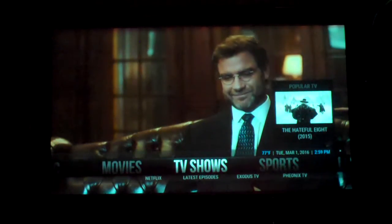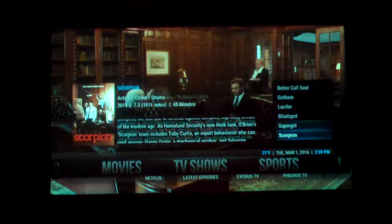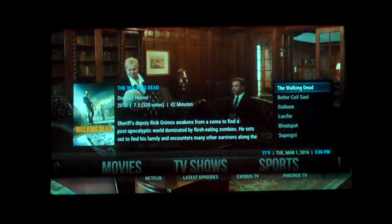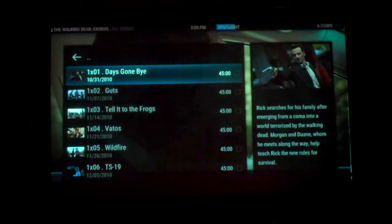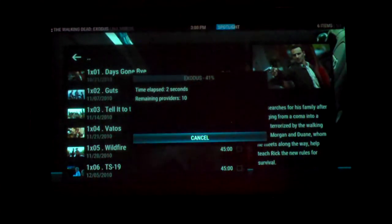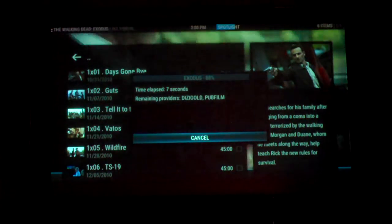Let's say I wanted to watch a TV show right now. I'm going to go to TV shows. As you notice, we have most popular on the side, and I'm going to pick one that happens to be one of the really most popular in town — The Walking Dead. Once our seasons come up, I'm going to pick Season One, the first episode of this program. As you can see, it's already starting to load. It's already looking for the best quality, the best server, and the best stream available.